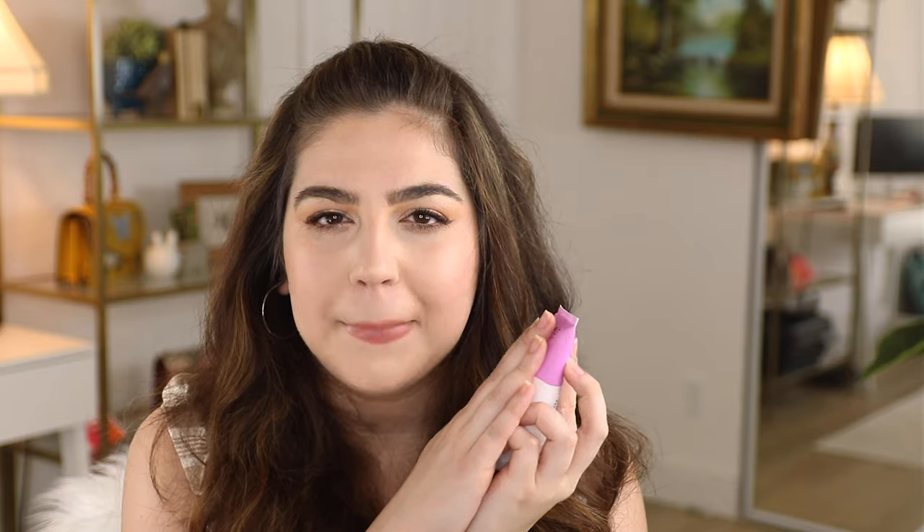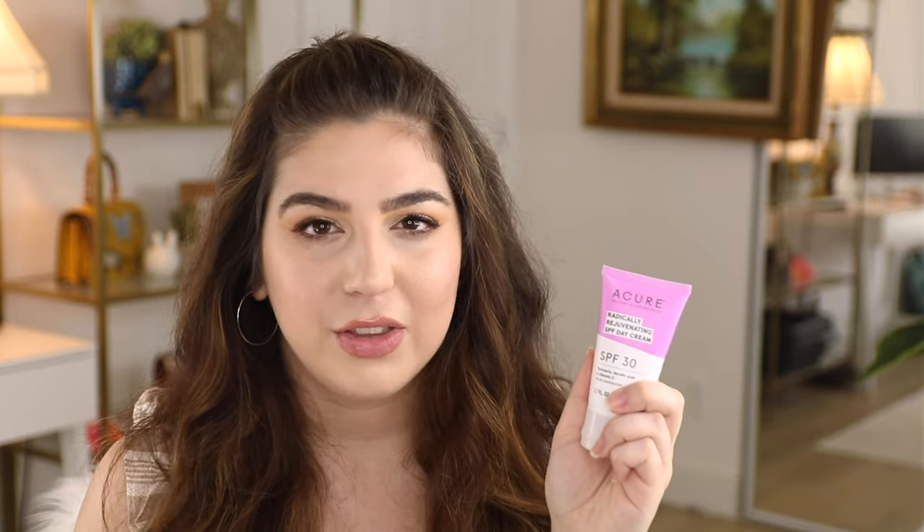The next brand is Acure. In my guide I have the pink version, their Seriously Soothing line, which I definitely recommend for anyone with sensitive skin. I personally purchased their Radically Rejuvenating SPF Day Cream, which is full of turmeric, ferulic acid, and vitamin C — a really great combination that boosts each other. These are lovely skincare ingredients, though if you have incredibly sensitive skin I might stay away. I got this for my boyfriend and he loves it — he wears it daily and gets to skip a separate vitamin C serum and moisturizer.